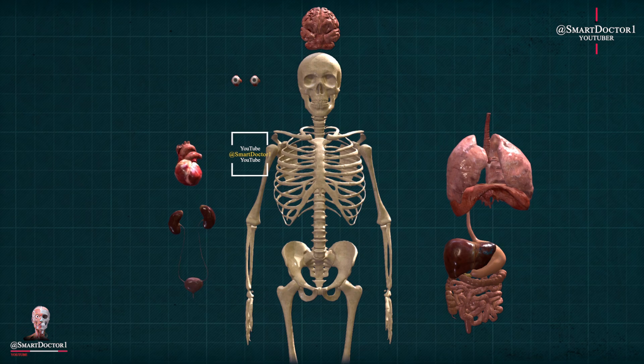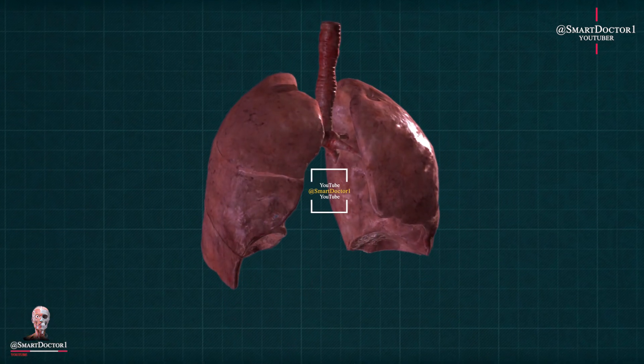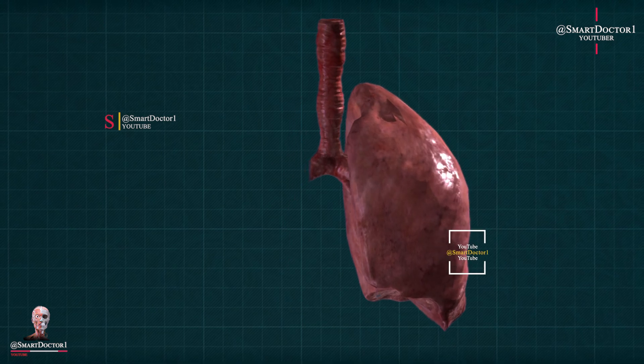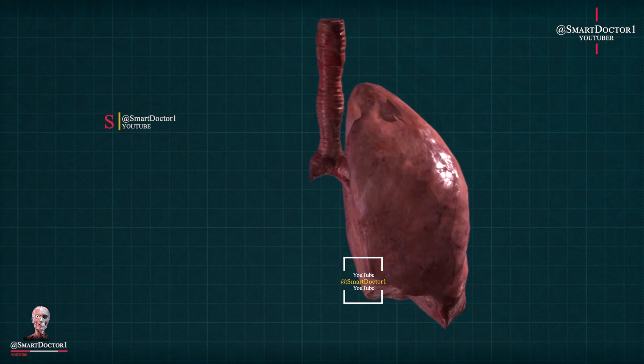One lung. Although we have two lungs, it is possible to live with just one. Each lung consists of multiple lobes, and if a person needs to have a lung removed due to a medical condition, the remaining lung can compensate and perform the necessary functions for respiration.